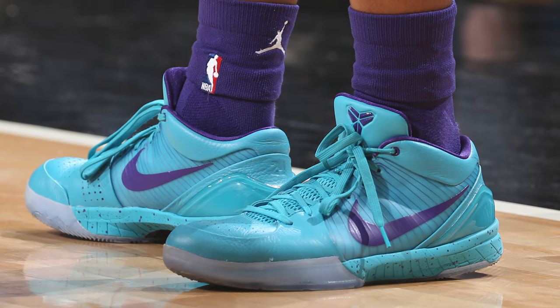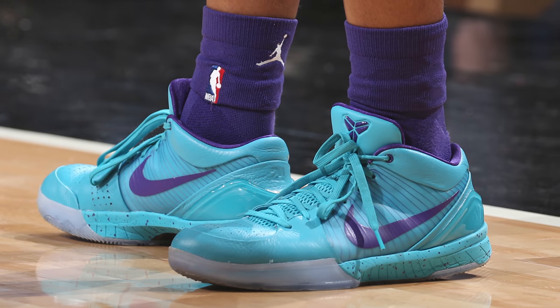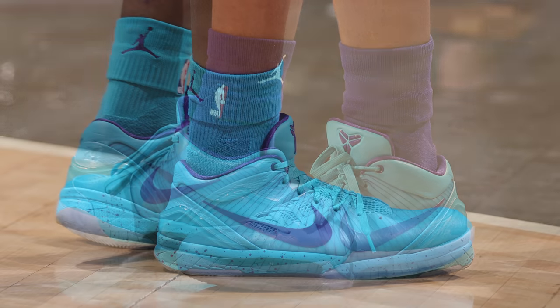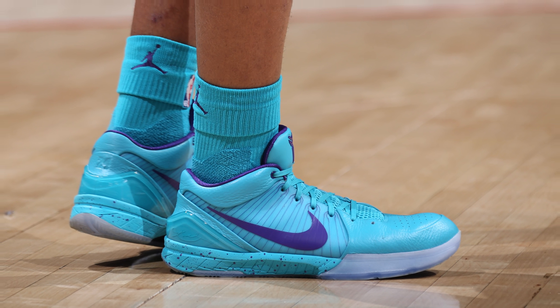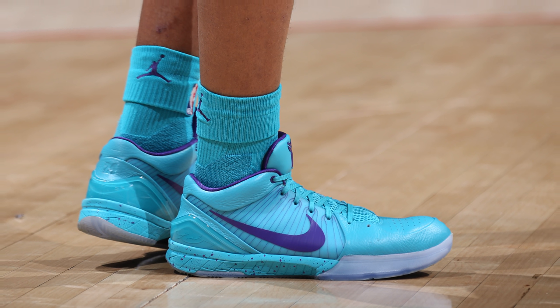Using a monochromatic style color scheme with an all-teal upper and midsole, the rest of the silhouette is rounded out by a translucent outsole as well as purple branding and inner lining, while the midsole is also splattered with some purple speckling — completing a look that I actually prefer over the OG draft day colorway. Let me know which one you like more in the comments below.